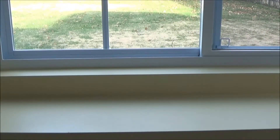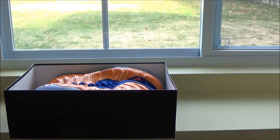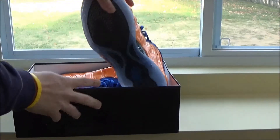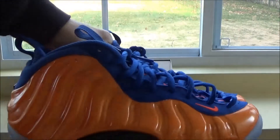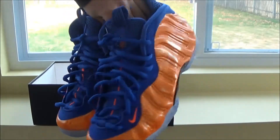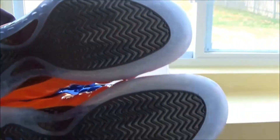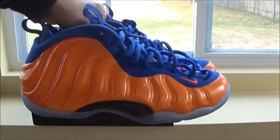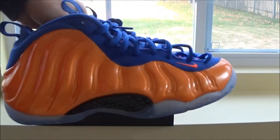Next up, I'd probably have to say this is my favorite pickup of the year. My favorite is the Foam Positive NYX colorway. I really like this sneaker — wore it once and the bottoms are still clean. This is probably my favorite pickup of the year, the Foam Positive NYX.